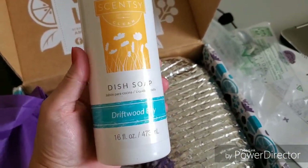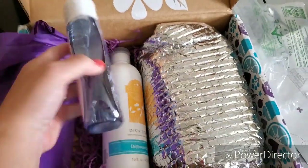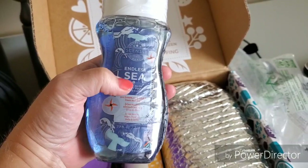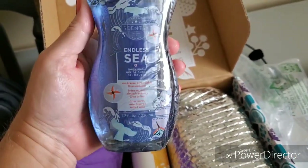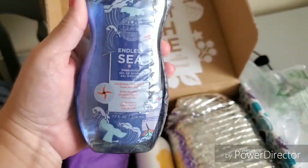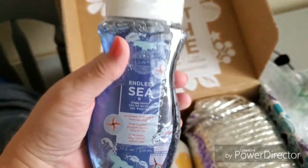Dish Soap in Driftwood Bay. And bath body wash — let me see — Endless Sea.